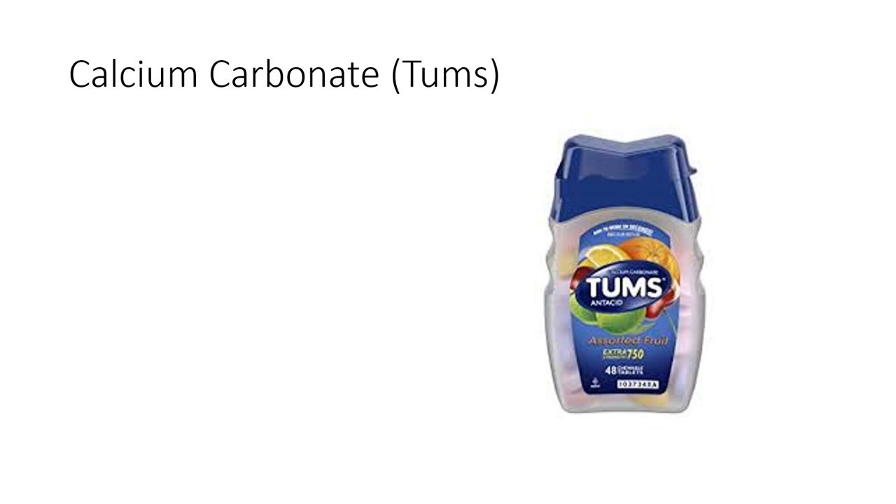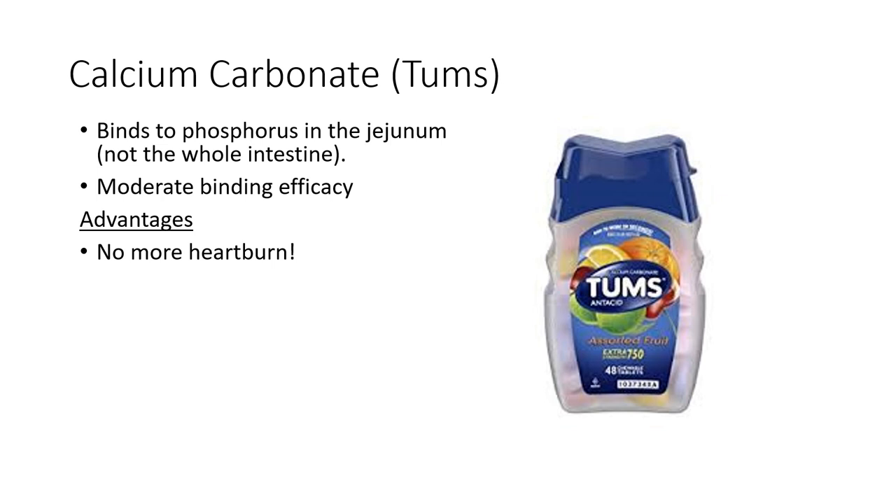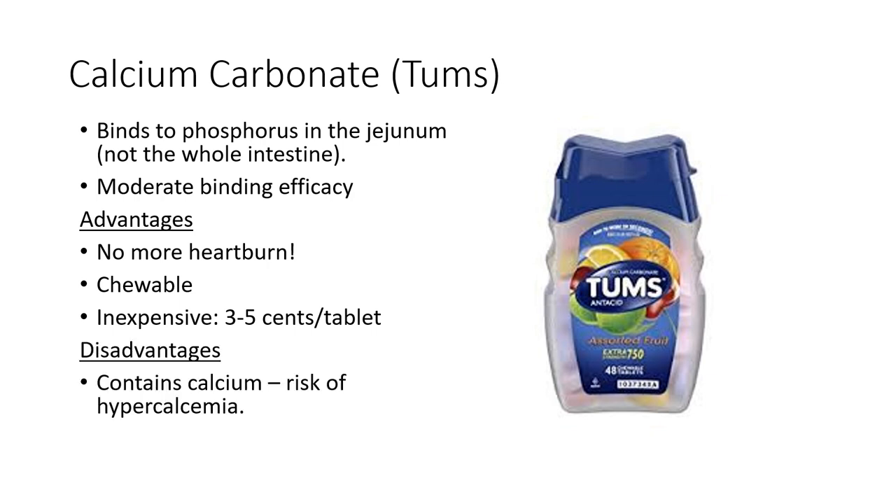Another common source of dietary calcium intake is the use of calcium-containing dietary phosphorus binders. The most commonly prescribed is calcium carbonate or Tums, which binds to phosphorus in the jejunum with moderate binding efficacy. Tums is chewable, very inexpensive, and historically an appealing first choice binder because it also addresses the hypocalcemia often seen with hyperphosphatemia in CKD patients. The main concern with its use includes hypercalcemia and potential accelerated vascular calcification, particularly when combined with vitamin D therapy.